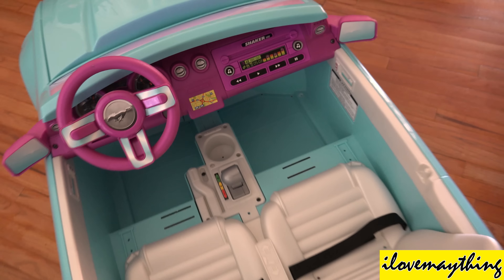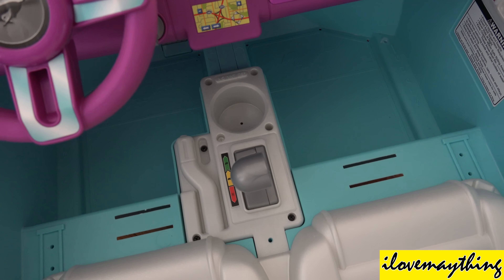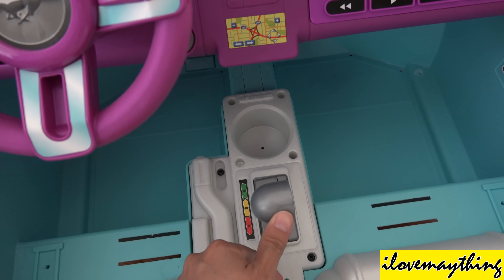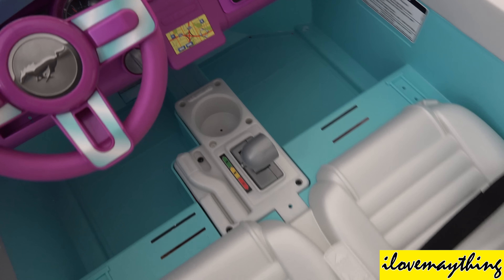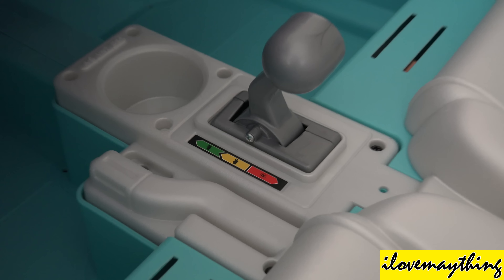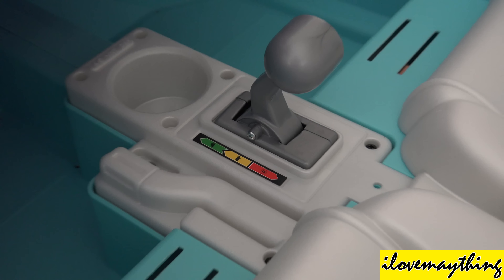So awesome! There are two speeds — Reverse, Fast, and the green one is super fast! But there's a safety screw. If you want to go super duper fast, you need to take off the safety screw!